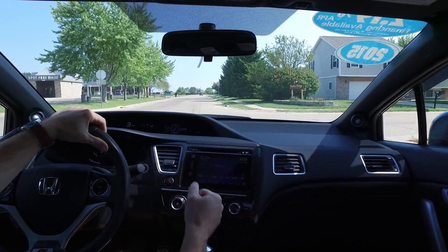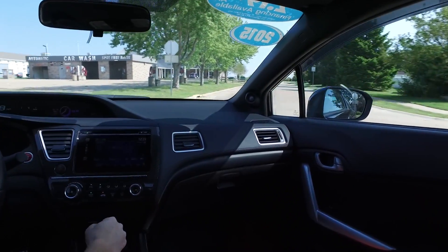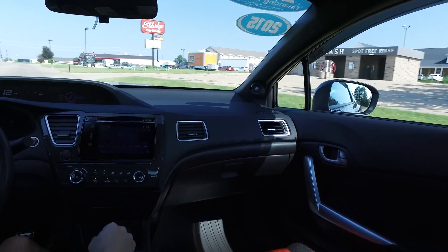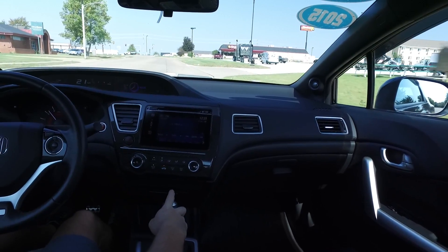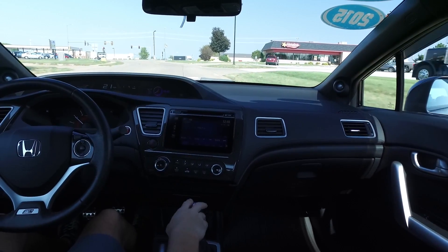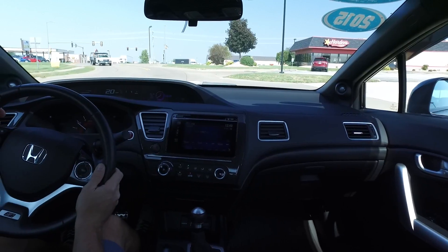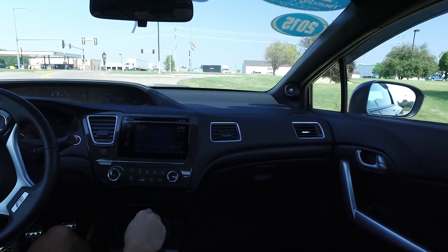It seems like the clunky gear changes of the old manual cars of the past — that's all gone and done with. Butter smooth. The steering in this is ultra smooth as well. I just got done doing a Honda Odyssey minivan video, and the steering's just as light and crisp in this as it is in that comfort-built minivan.